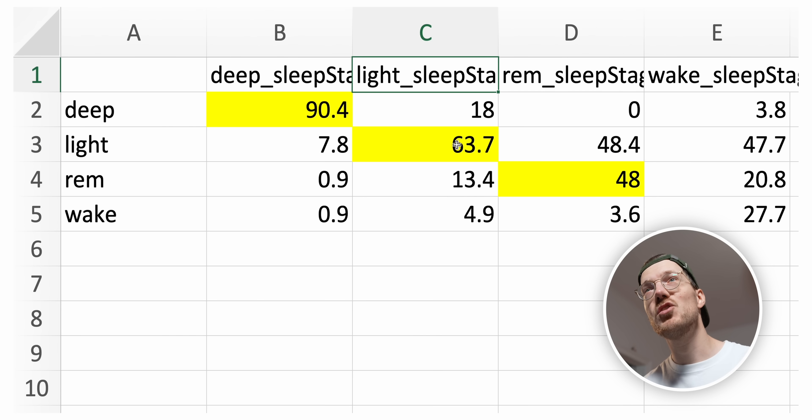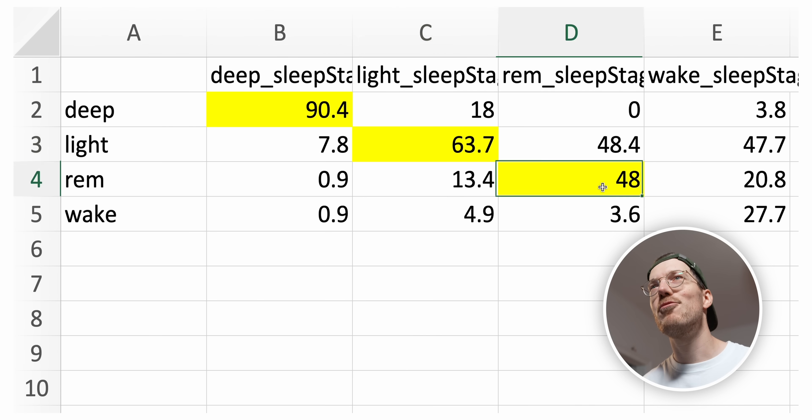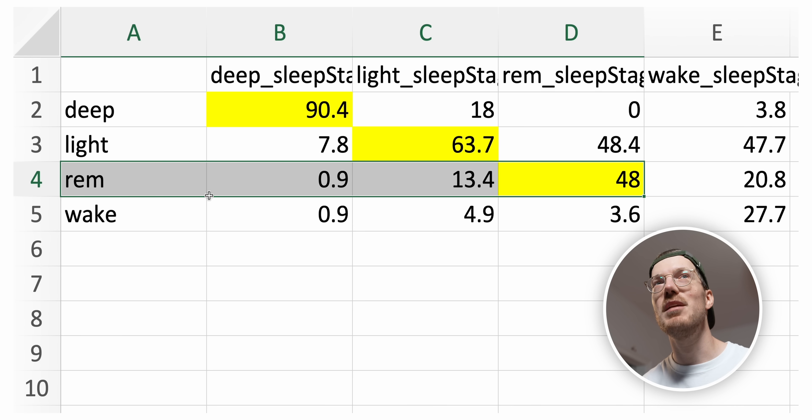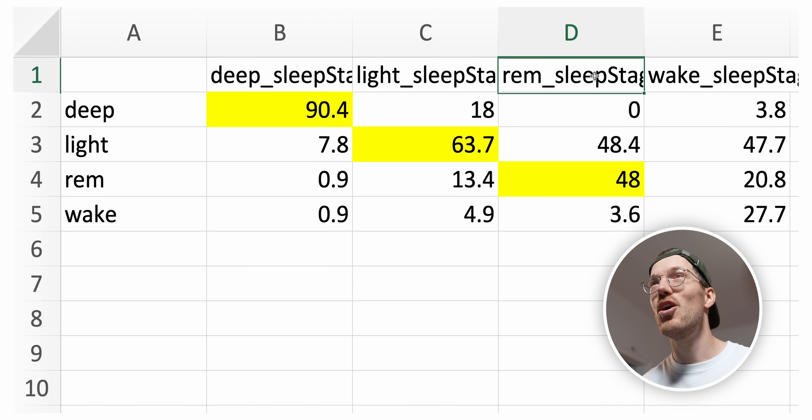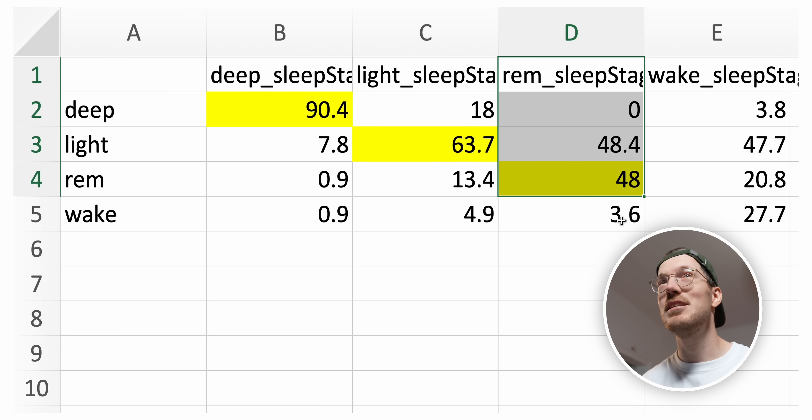Light sleep agreement is okay at 64%. However, REM sleep agreement is where the Garmin Index Sleep Monitor seems to struggle. Less than 50% of what was REM sleep according to the reference was also detected as REM sleep by the Garmin Index Sleep Monitor. So that's something I'm not too happy with, and it's something we've seen more often for Garmin devices — they're just not good at detecting REM sleep, at least not on me. Let's take a look at some of the individual nights to see what's actually going on here.